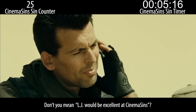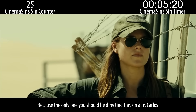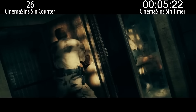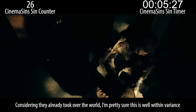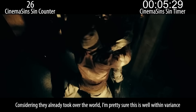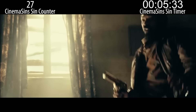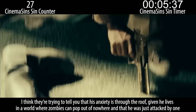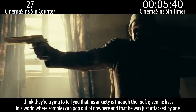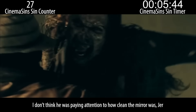Don't you mean LJ would be excellent at CinemaSins? Because the only one you should be directing this scene at is Carlos. Man, if zombies could just learn not to growl their presence during an otherwise quiet approach, they'd have a better success rate. Considering they already took over the world, I'm pretty sure this is well within variance. Are you telling me this mirror is so clean that he didn't realize it was a reflection? I think they're trying to tell you that his anxiety is through the roof, given he lives in a world where zombies can pop out of nowhere.